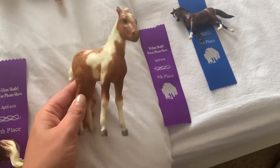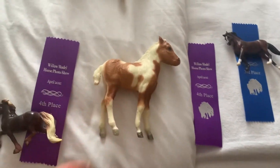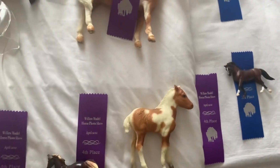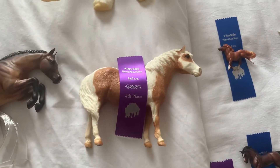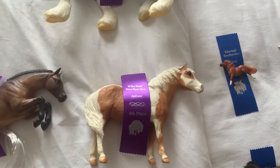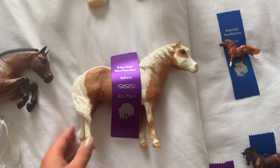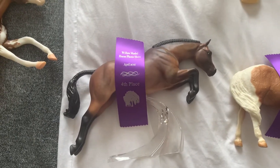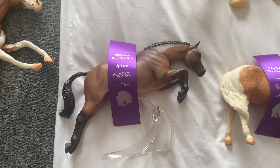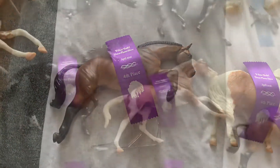Moving on to the OF traditionals that got fourth: here is Misty, she got fourth place in the American Pony class. This is River, and he got fourth place in the British Pony class — I show him just as a Connemara.